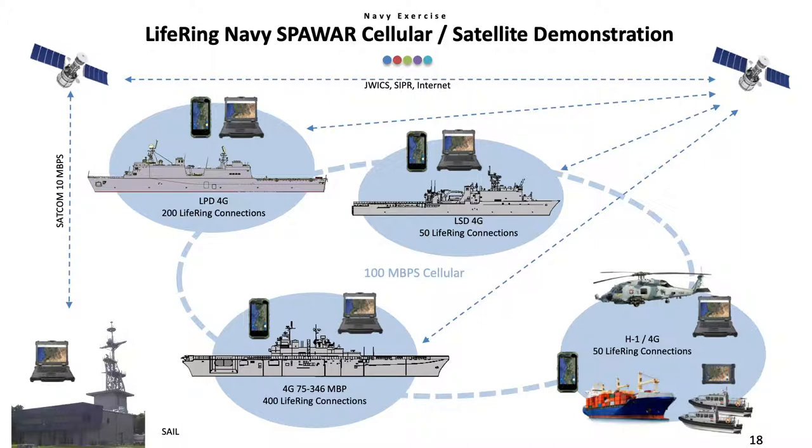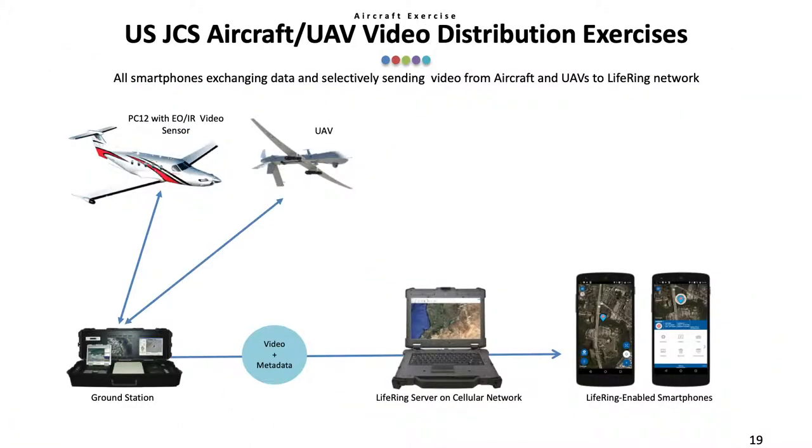All of the communications were monitored by a Navy sales facility in Norfolk. For the U.S. Joint Chiefs of Staff, we used a PC-12 aircraft with an electro-optical infrared sensor — basically a ball camera — that transmitted video, the aircraft's location and the pointing angle, and the video's target location to a ground station. The video and the location data of the aircraft and target were sent to the LIFERING server, which was then sent out to LIFERING handsets, which could see the video as well as location data of where the video was recorded.